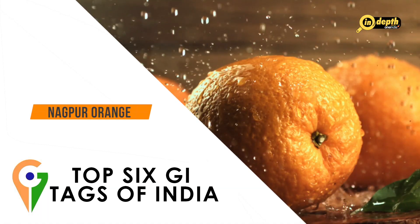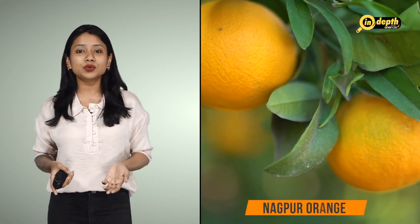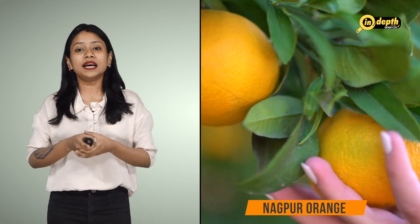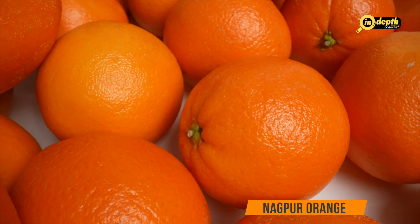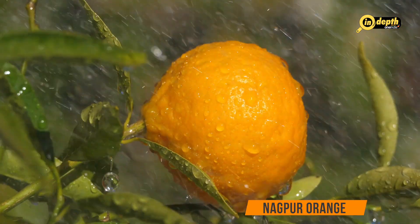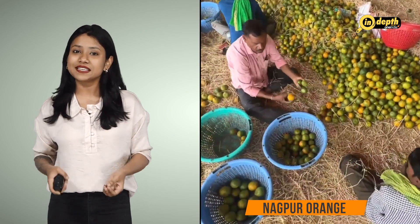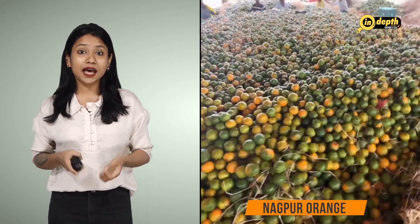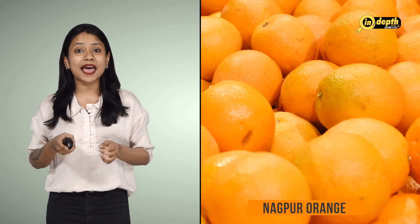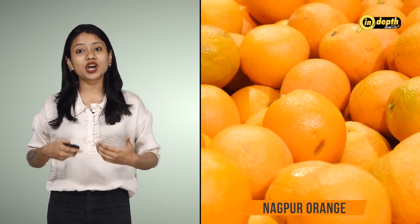Nagpur Orange, also known as Nagpur mandarin or Santra, is a variety of citrus fruit grown in the city of Nagpur in the state of Maharashtra, and is widely regarded as one of the best oranges in the world. Nagpur oranges are not only delicious but also packed with nutrients. They are a good source of vitamin C, vitamin A and dietary fibre, and also contain flavonoids and antioxidants which can help protect the body against cell damage and chronic diseases.